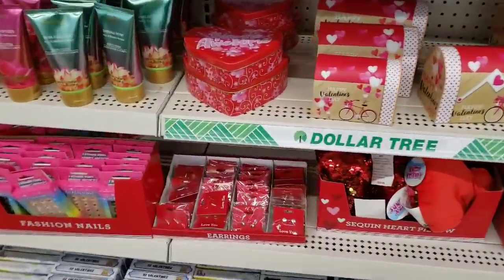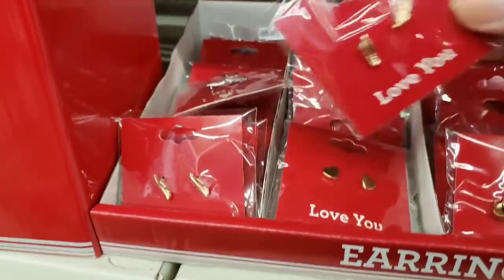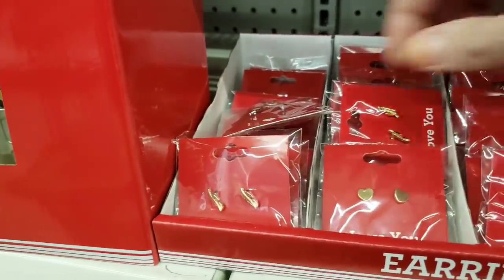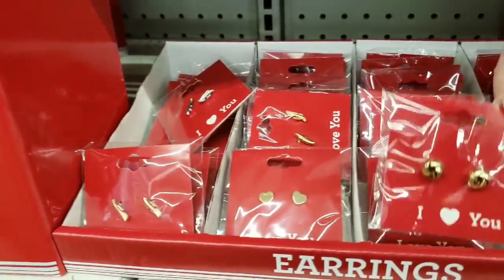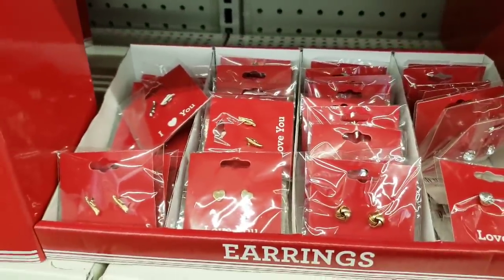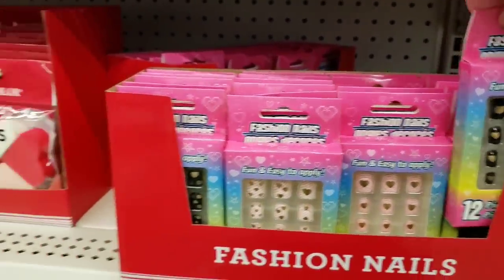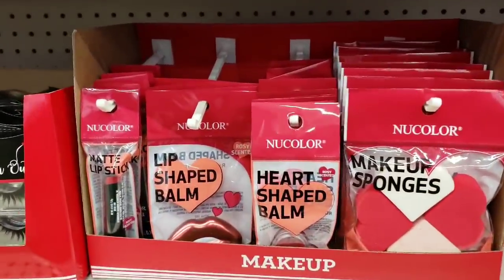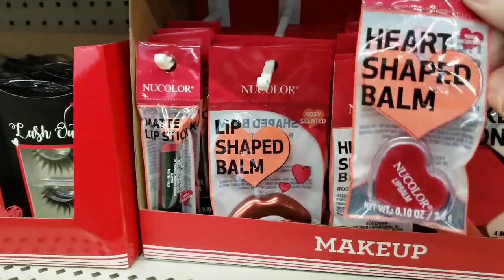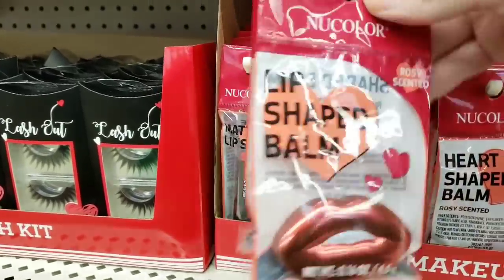The mailboxes, more tins. Look at this — earrings! They have gold feathers, gold hearts, and also in silver in all the ones I'm showing you. Fashion nails. Look at this makeup — the sponges, you have four of them, or actually I think you get eight halves. Lip balm. More lip balm in the shape of lips.